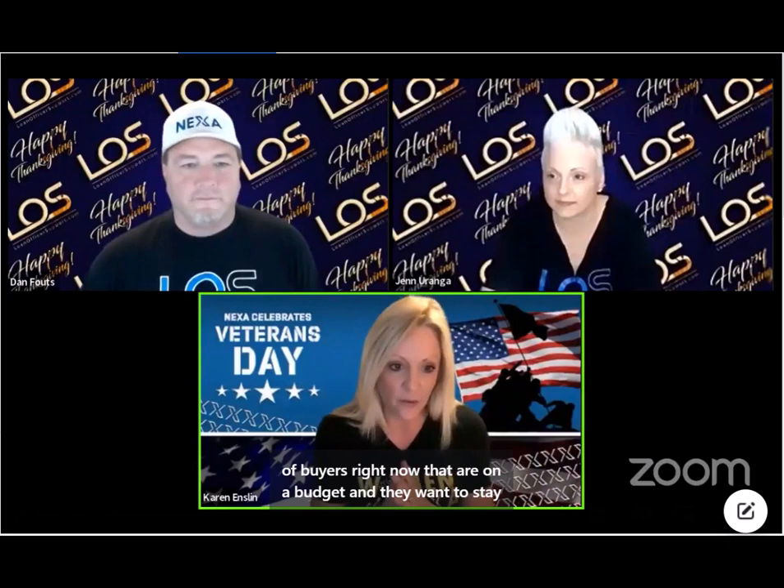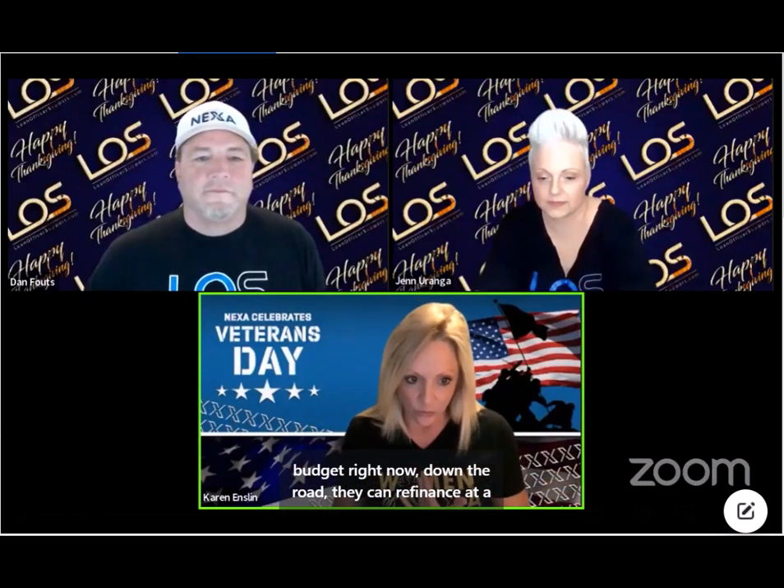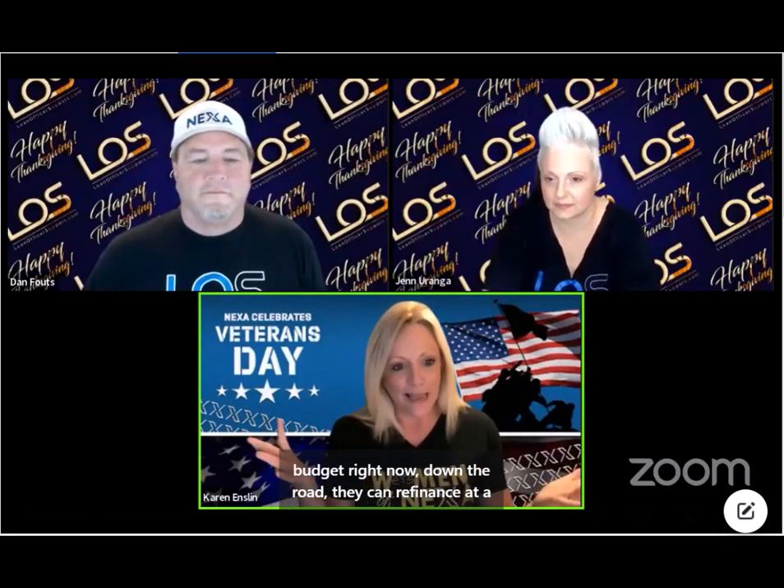Well, there's a lot of different ways. You've got a lot of buyers right now that are on a budget, and they want to stay within that budget. We're hoping that rates eventually will start to level off, so if we can get them in within their budget right now, down the road they can refinance at a lesser rate and everybody's happy.